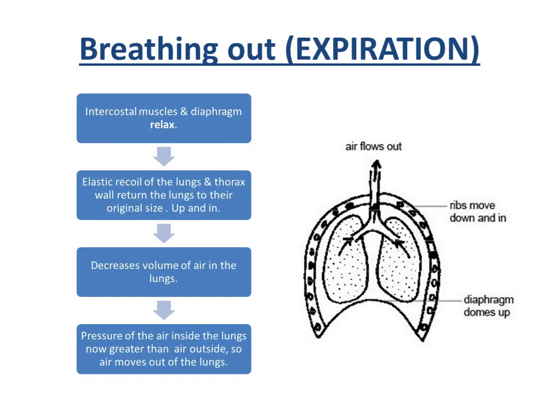Breathing out is the opposite. The intercostal muscles relax, so the ribs move down and in. The diaphragm relaxes and returns to its dome position. Because the ribs have moved down and in and the diaphragm has domed back up, the volume inside the thorax decreases. This increases the pressure inside the thorax and forces the air out of the lungs.